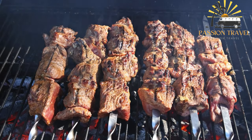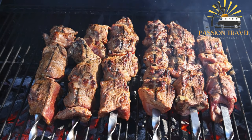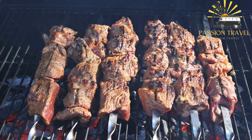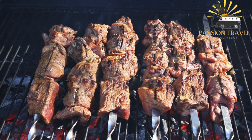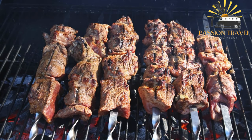Kebabs are a type of dish that originated in the Middle East but are now popular all over the world. They consist of small pieces of meat — usually chicken, beef, lamb, or pork — that are marinated and skewered, then grilled or roasted.